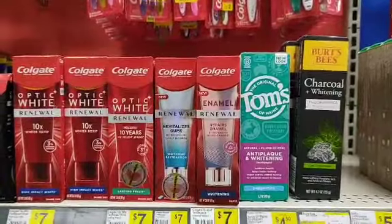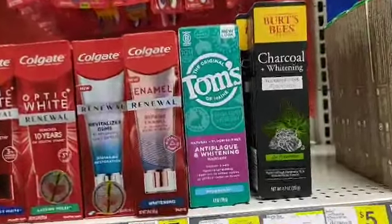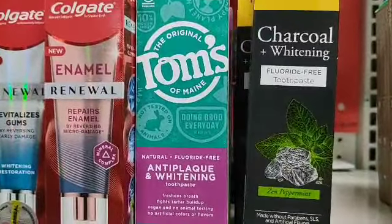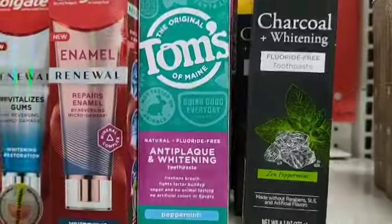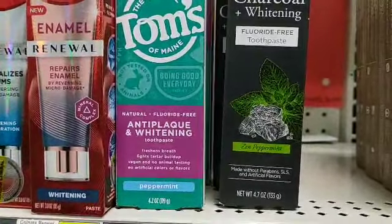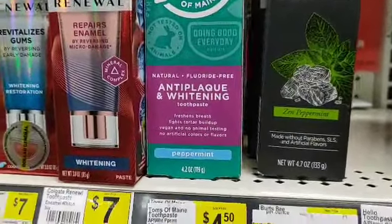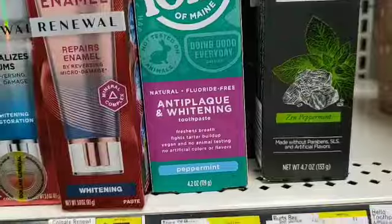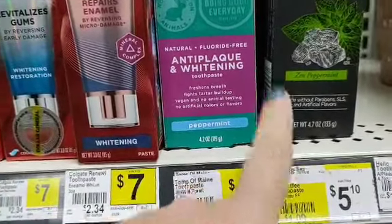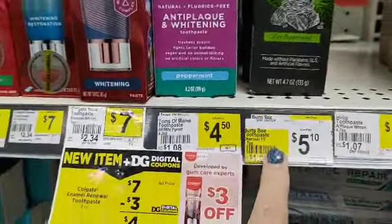We're over here where the toothpaste is. We do not have any Burt's Bees for children here, but we do have Burt's Bees for adults, and it is $5.10. Two of those would be $10.20, and you've got a $4 off coupon, so that's still a pretty decent deal for this item.